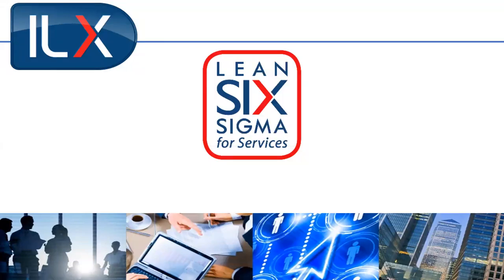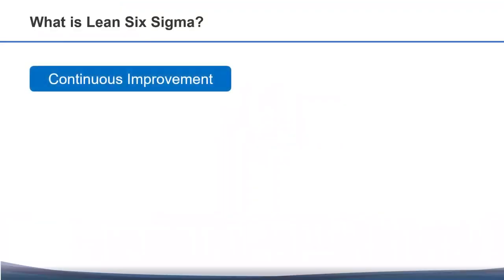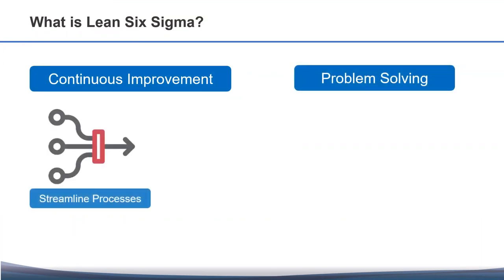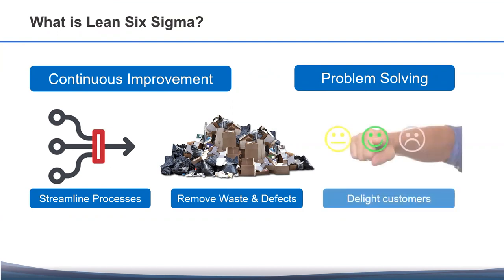Lean Six Sigma is a framework for continuous improvement and a problem-solving methodology designed to help organizations streamline their processes, reduce cycle time and costs by removing waste and defects, and ultimately deliver products and services that meet or exceed customer requirements.